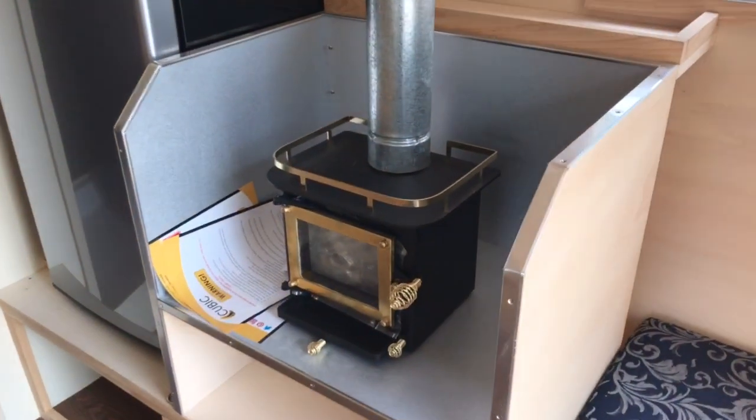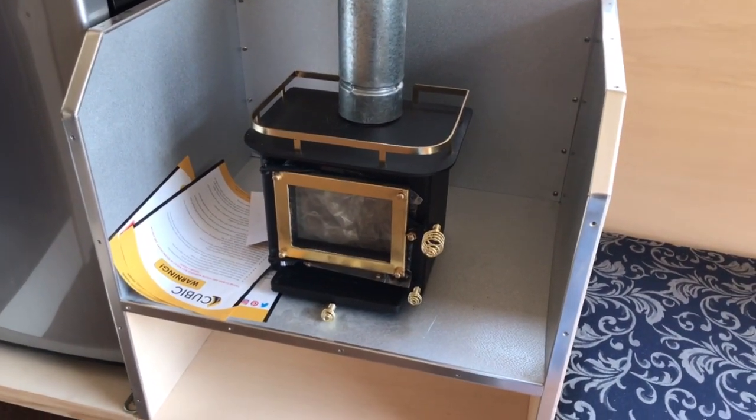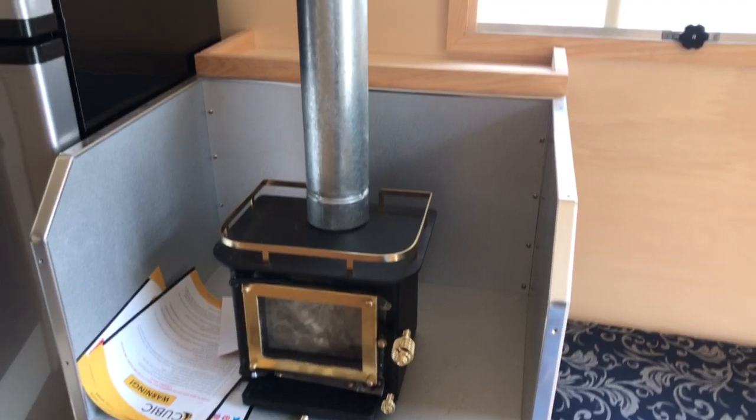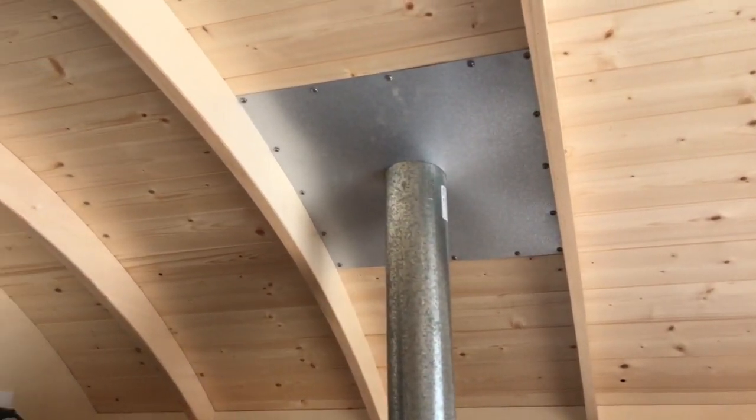Check this out - we ordered this Grizzly, I think it's called. A little wood burning stove, a little micro deal, and we got it set up in here. Can't wait to hear how that works. If nothing else, it looks cool as heck.